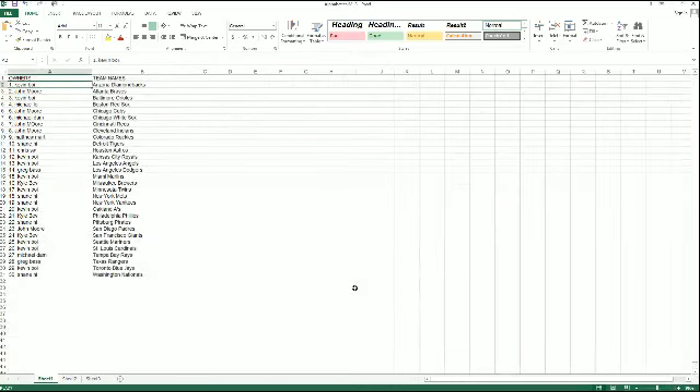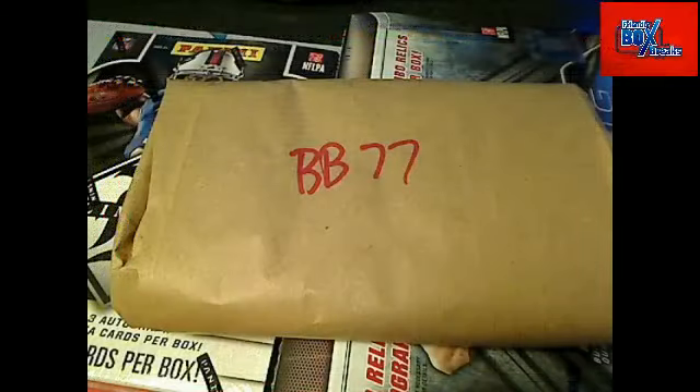All right, so there we go. Let me know if there are any trades and then we'll chop this mystery bag up. I'll give you a chance to make any trades or see what we've got going.